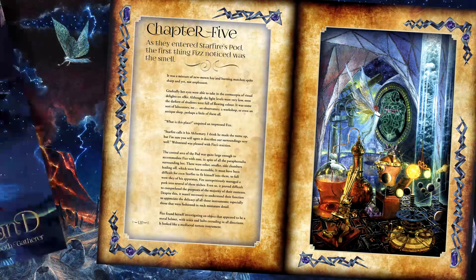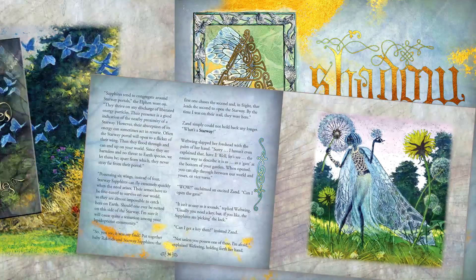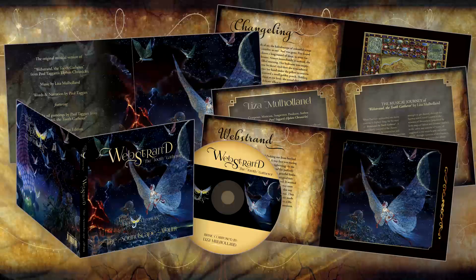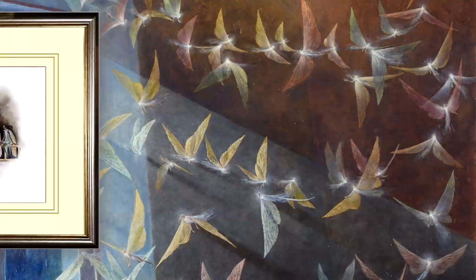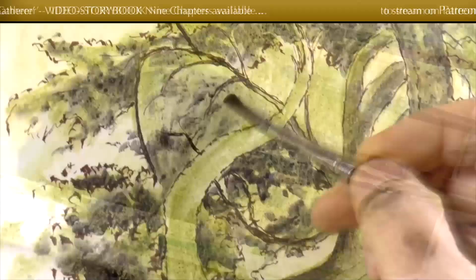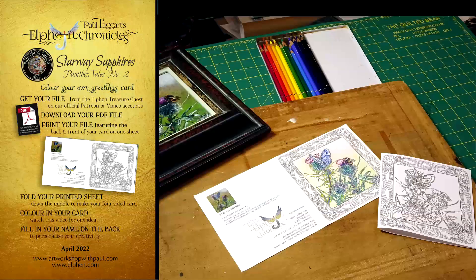There are books and short stories, a music album and soundscape, original artworks and prints, tutorials and crafty templates, plus more in the making.